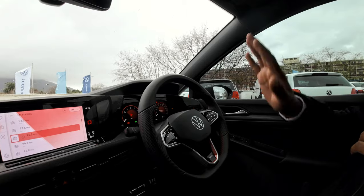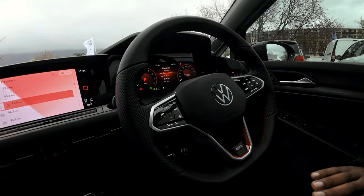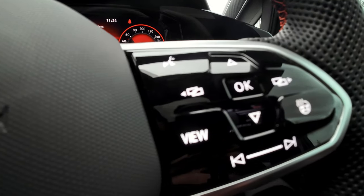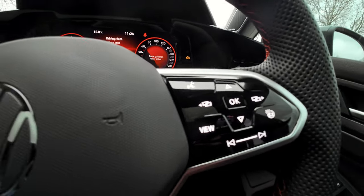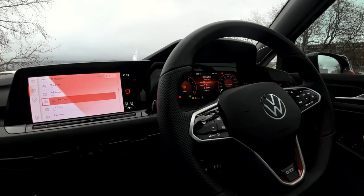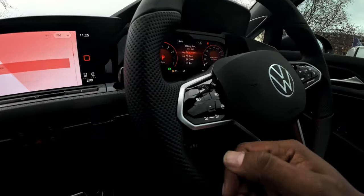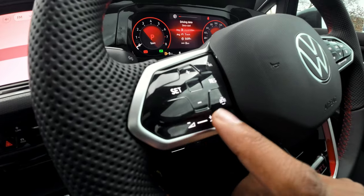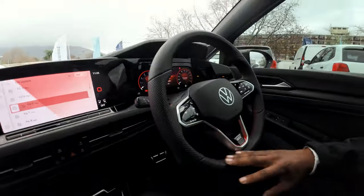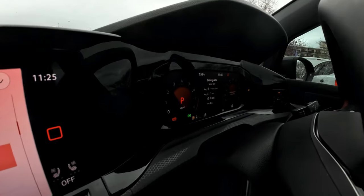We have the leather-wrapped GTI steering wheel — fully touch-sensitive. Over here we have a heated steering wheel, which is great in cold times. One of the things people didn't necessarily like but got used to is the new type of button — touch-sensitive. You can touch it, press it down, or slide it for volume. You can slide the volume or press it as an actual button. The infotainment system lets you change the view to whatever you want.